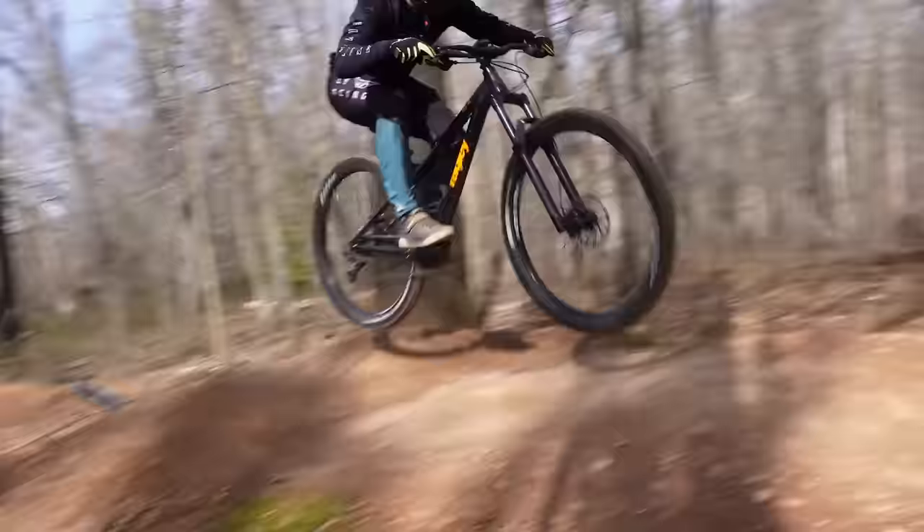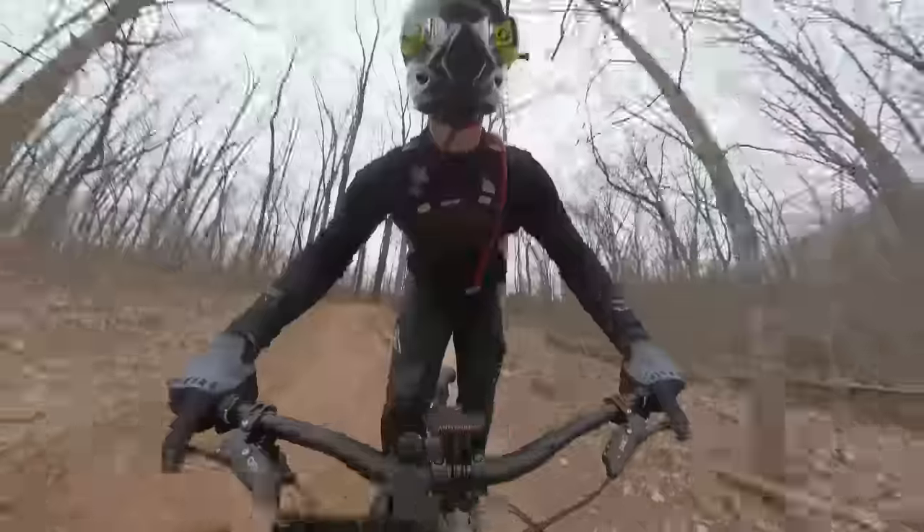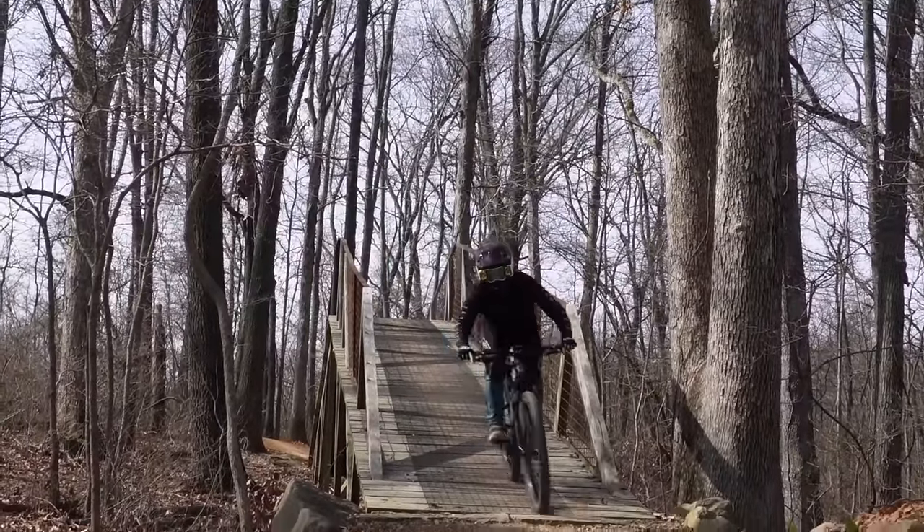Oh, I can manual now — I couldn't do that on a full suspension. This bike handles well. I like the feel of the hardtail. A little harsh there.